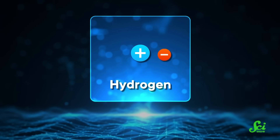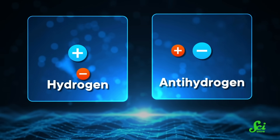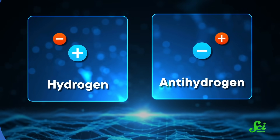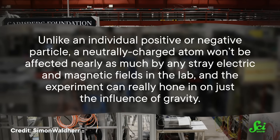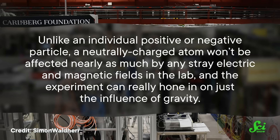It's kind of a souped-up version of Galileo's apocryphal Leaning Tower of Pisa test. Anti-hydrogen is the antimatter version of regular hydrogen, the lightest and most common atom in the universe. Regular hydrogen is made of one negatively charged electron bound to one positively charged proton, making it roughly electrically neutral. Anti-hydrogen is the same but in reverse, with a positively charged anti-electron bound to a negatively charged anti-proton. The scientists went through all that extra effort to make antimatter atoms rather than using lone anti-electrons or anti-protons because the electric force is way stronger than the gravitational one. A neutrally charged atom won't be affected nearly as much by stray electric and magnetic fields in the lab, so the experiment can really hone in on just the influence of gravity.